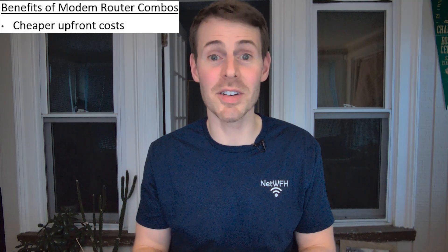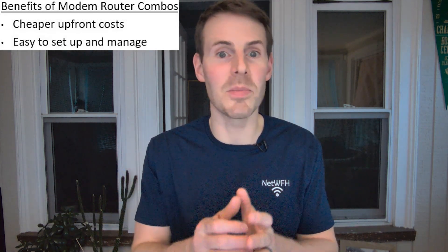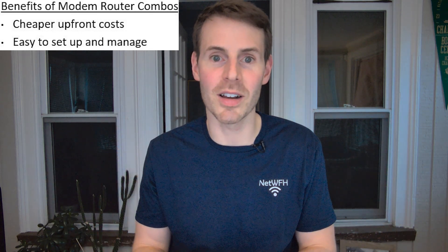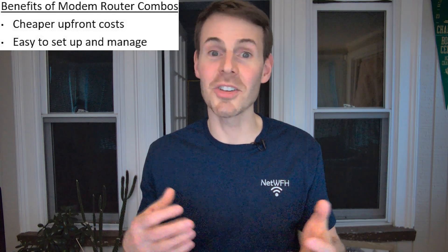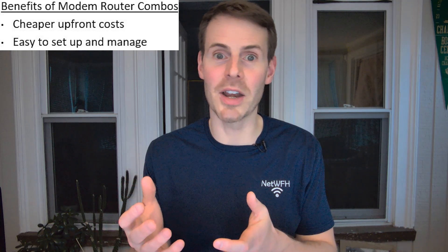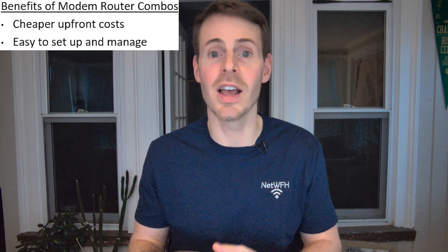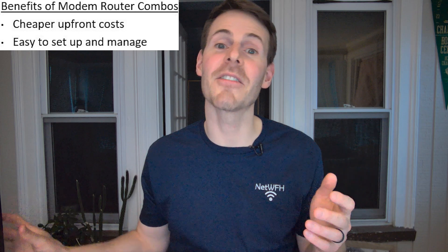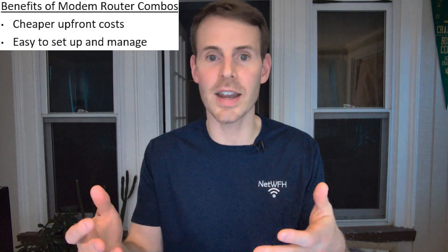Another benefit of modem-router combination devices is they're just easier to set up and manage. You only have one device that you need to configure and make sure it's working properly, whereas with standalone devices you'll need to set them both up. If you've ever rented your internet equipment from your ISP, they usually provide a modem-router combination device for this reason. The focus of these devices is on simplicity — making it easy to get up and running with your internet connection.